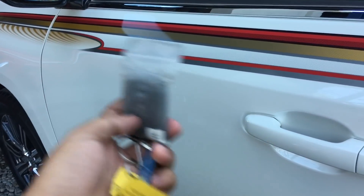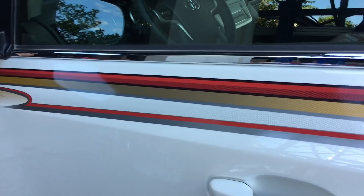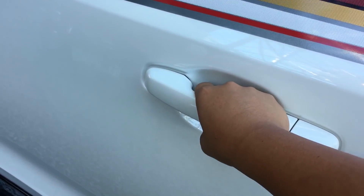Now with the key fob around the vehicle, you can lock the vehicle just by pressing these lines right here. So it's currently locked. Now after waiting a few seconds, just put your hand behind the handle and it automatically unlocks.